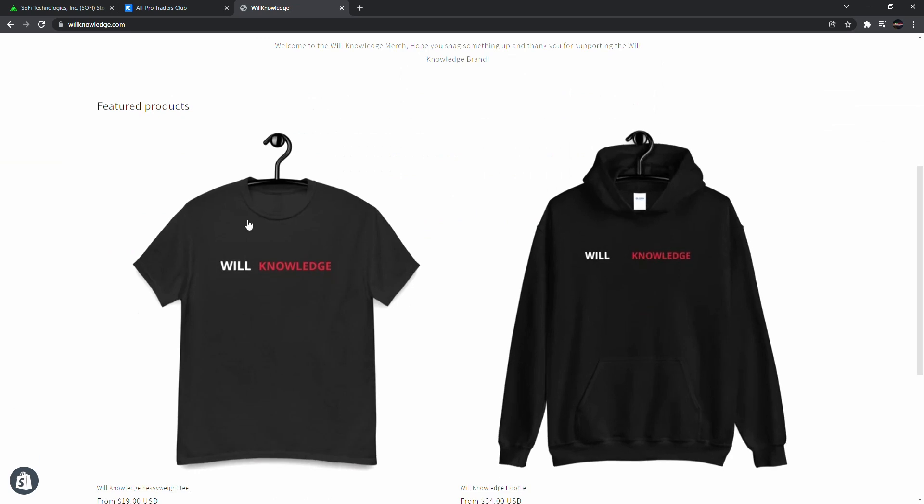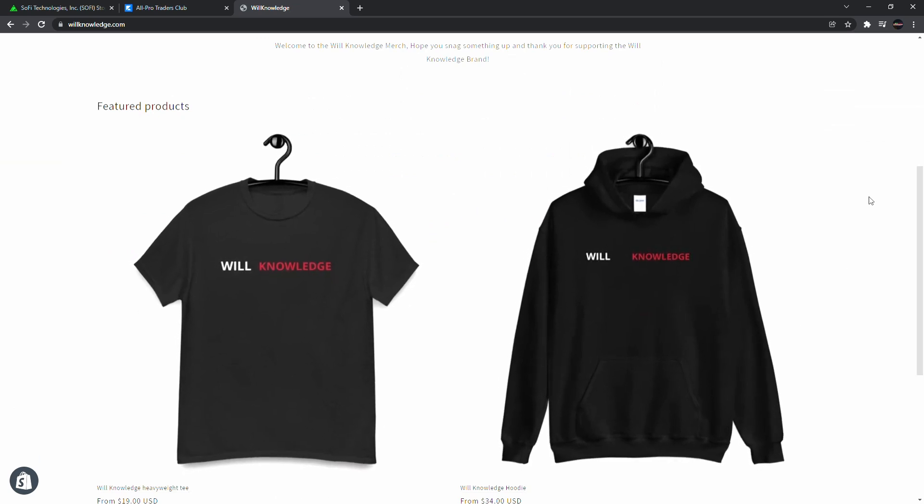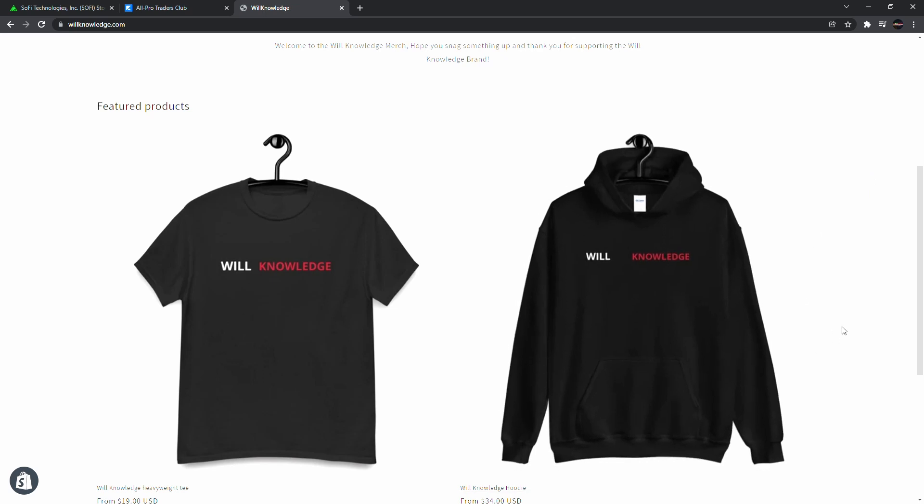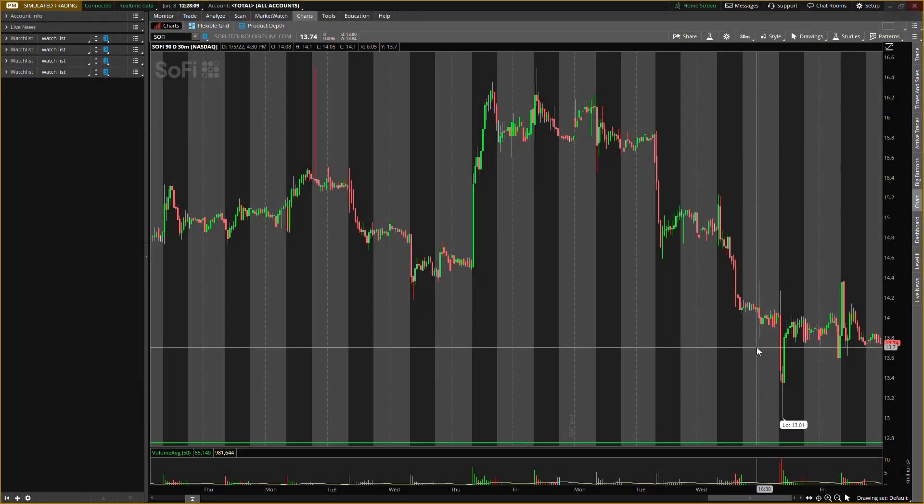If you want the stock market crash course by itself, you can use code WILL50 to take off 50%. Also, today is the last day to buy the current merch — I'll be releasing all new 15 items probably on Monday or Tuesday. Make sure you come to willodge.com and put in your email so you can be the first to know when that new merch drops. Let's go ahead and go over the chart data.